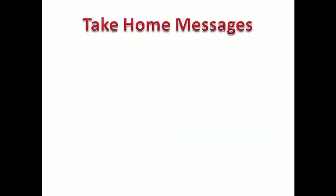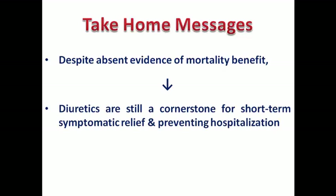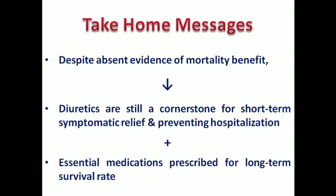Take-home message: despite absent evidence of mortality benefit for diuretics, they are still a cornerstone for short-term symptomatic relief and to prevent hospitalization — an important goal for heart failure patients — alongside the other essential medications prescribed for long-term survival. Don't conclude that diuretics are unimportant just because they lack mortality benefit like ACE inhibitors/ARBs, beta blockers, or MRAs. They are still important — if the patient is not symptomatically improved, they may become depressed and this may affect compliance with the other essential medications. Thank you for watching this video and wait for next week's discussion on another medication for heart failure.